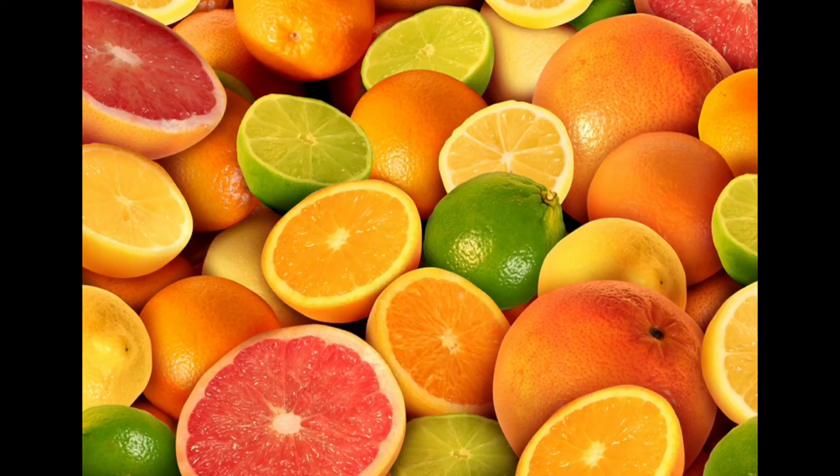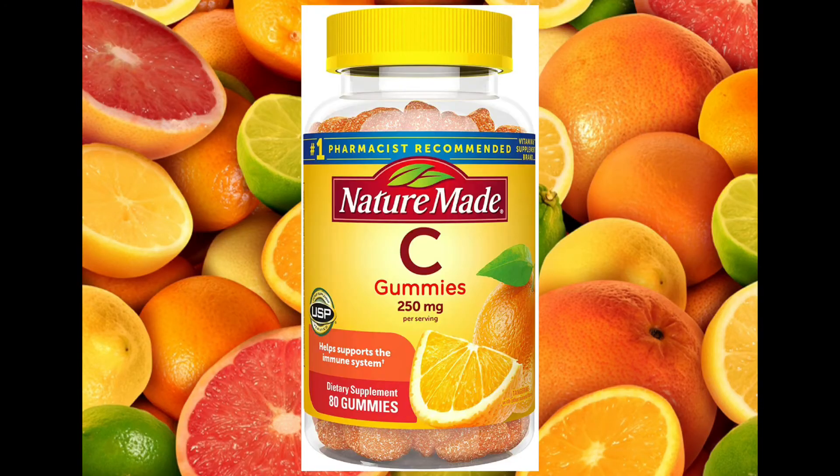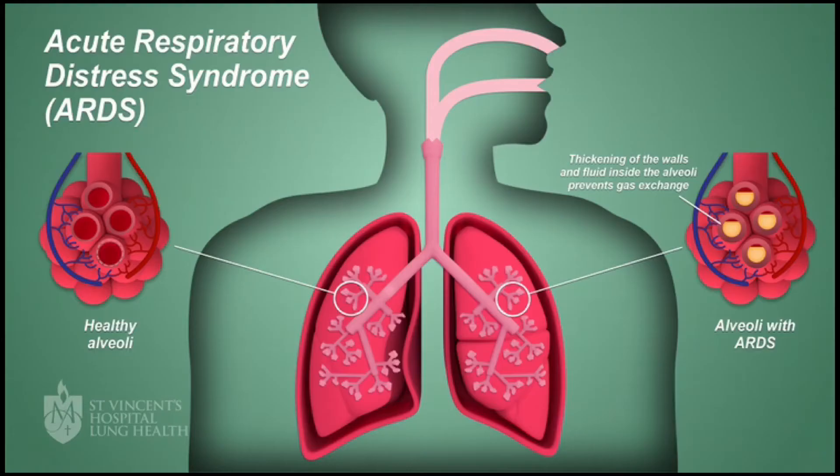The first thing you should take is vitamin C, which helps in proper functioning of immune cells. It's a powerful antioxidant that also helps protect against free radicals. Research has shown that it reduces symptoms in patients with sepsis and acute respiratory distress syndrome, or ARDS — which was one of the major deadly factors that caused many people with COVID-19 to die.